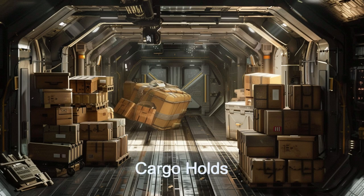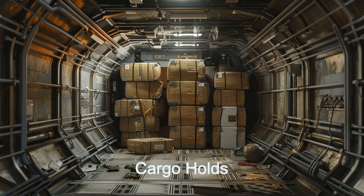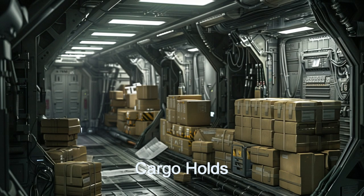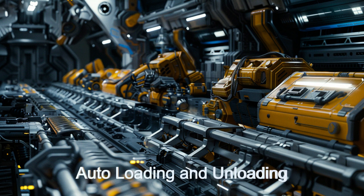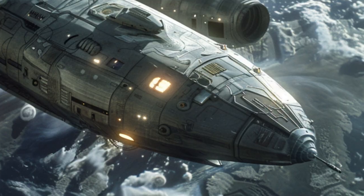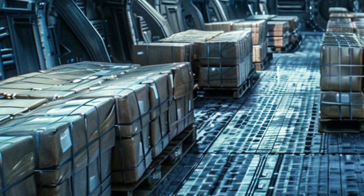Its energy efficient systems allow prolonged operation without refueling, while advanced communication ensures seamless coordination with other drones and the command center. The Astro Carrier also features automated and fast loading and unloading systems for quick and efficient stops at numerous destinations, as well as secure cargo holds for delicate loads and robust shielding to protect against radiation and space debris.